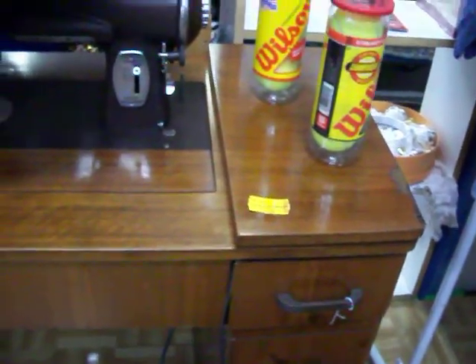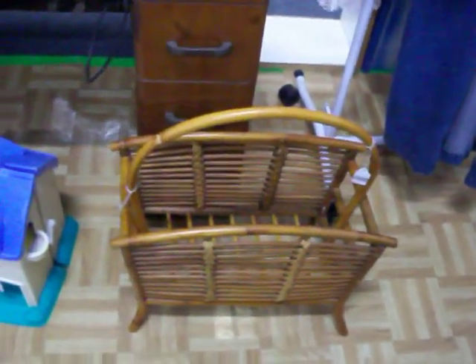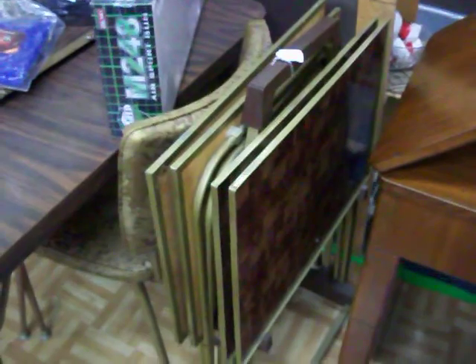This is a Kenmore sewing machine in a nice solid wood cabinet — it's $35 and it does work. Got a bamboo magazine rack right there for $7.50. There's also a Fisher Price dollhouse and some TV trays.